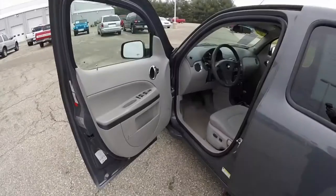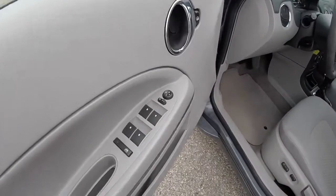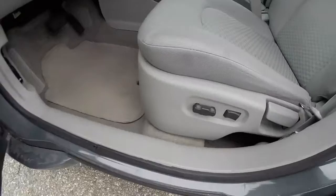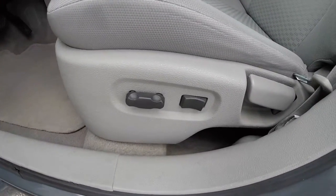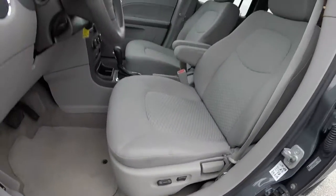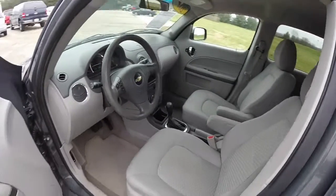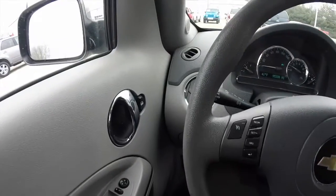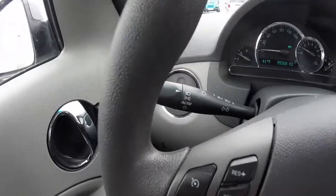Let's go ahead and take a look at the interior. Inside we have power mirrors, power windows, and power door locks. We also have a 6-way power seat with adjustable lumbar support. We're just going to pan through the interior to show a little bit more detail.